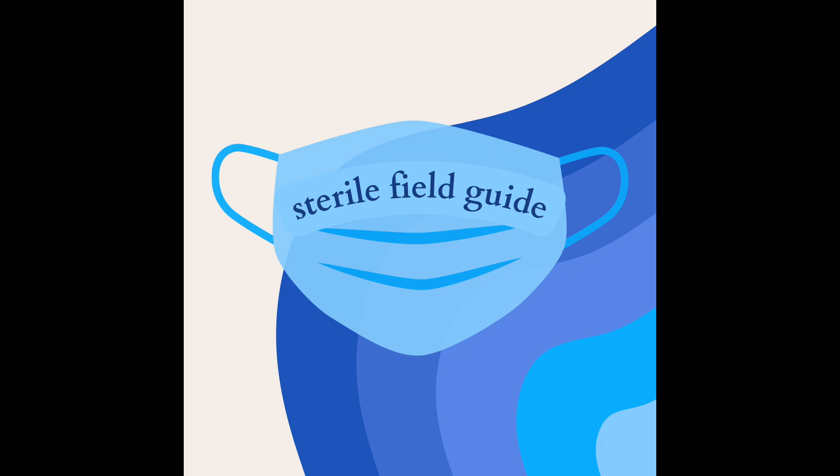When looking at the back, normal language is: back is atraumatic, no step-offs or bony tenderness. A step-off means feeling the spinous processes and finding one out of alignment. For the buttocks, you will note whether they are atraumatic. At this time you can perform the rectal exam — normal language: non-bloody rectum with normal tone. If bloody or abnormal tone, note it. You can also note a high-riding prostate if appreciated.